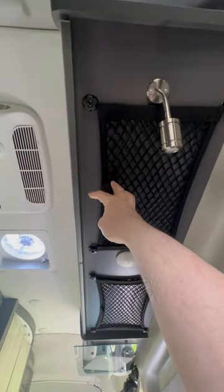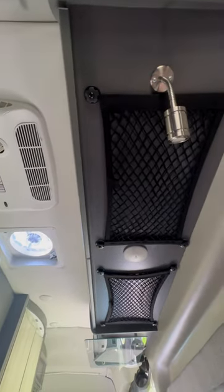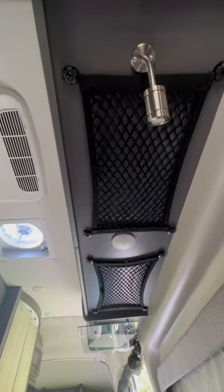And lastly, cargo nets. These come in a two-pack and they have two pockets each. Very helpful at holding stuff underneath the cabinets. Thanks for watching.